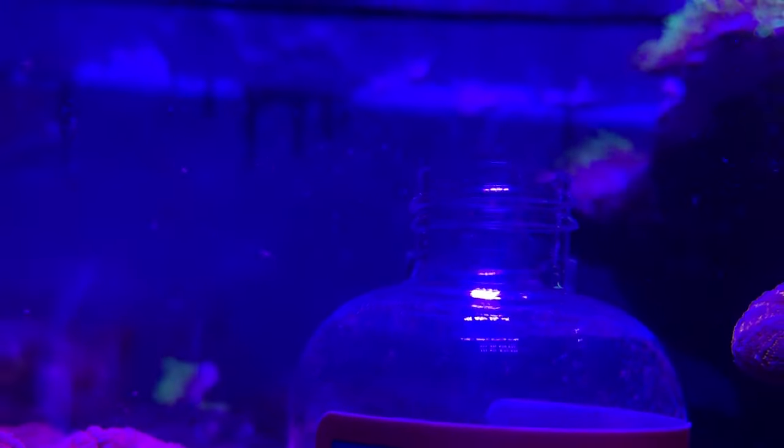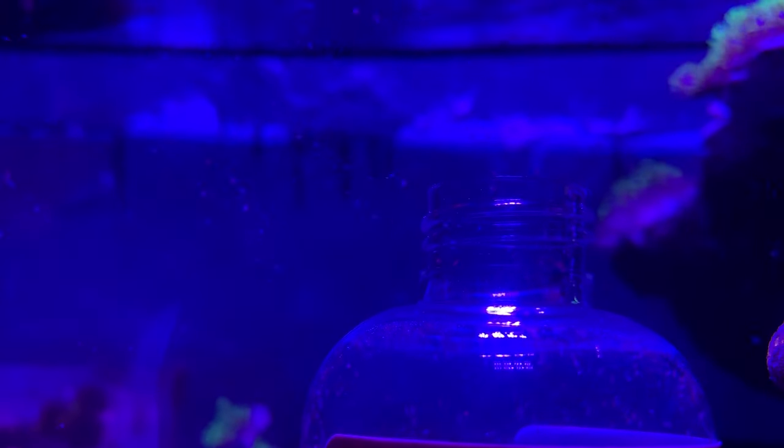Flakes, pellets, and frozen foods are great, but you're talking about a live food source that your fish can chase after and your corals can feed on. You just can't beat that.